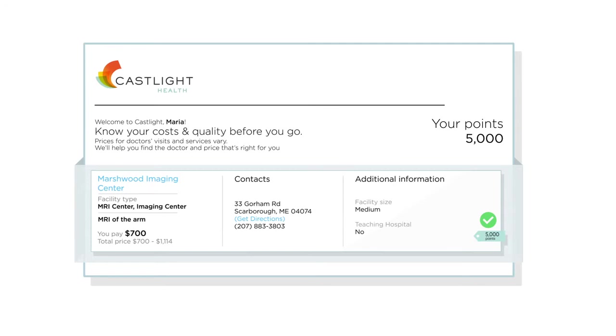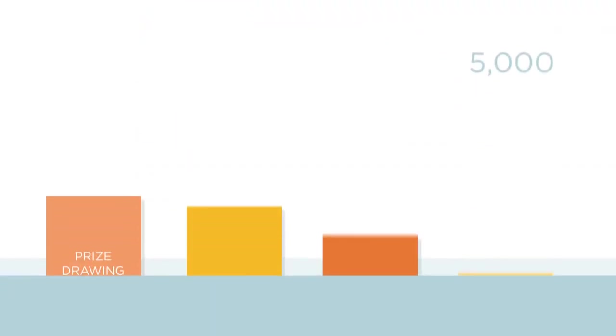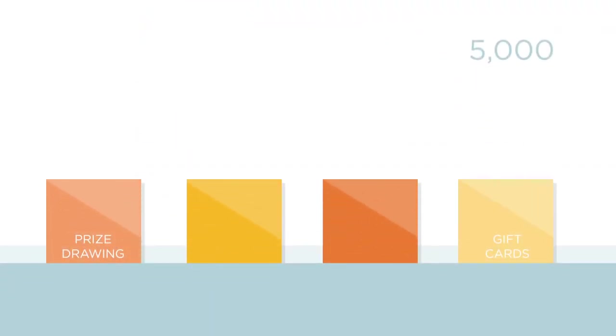Points add up, and Castlight Rewards makes it easy to track them. What are those points worth? It's up to you. Your company can choose rewards that appeal most to your employees, like a premium reduction or a deposit to an HSA.